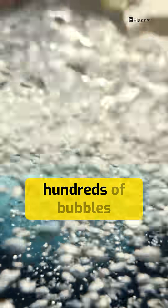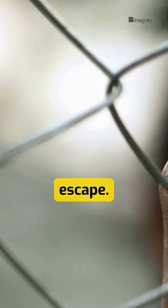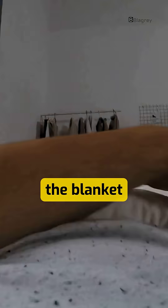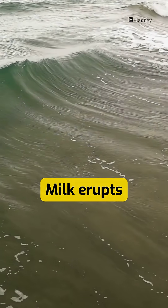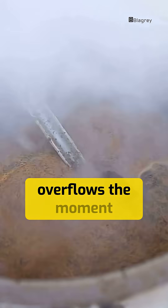Now imagine hundreds of bubbles pushing upward with nowhere to escape. Pressure builds, the blanket stretches, and in a split second — boom! Milk erupts like a foamy volcano. That's why milk overflows the moment you blink.